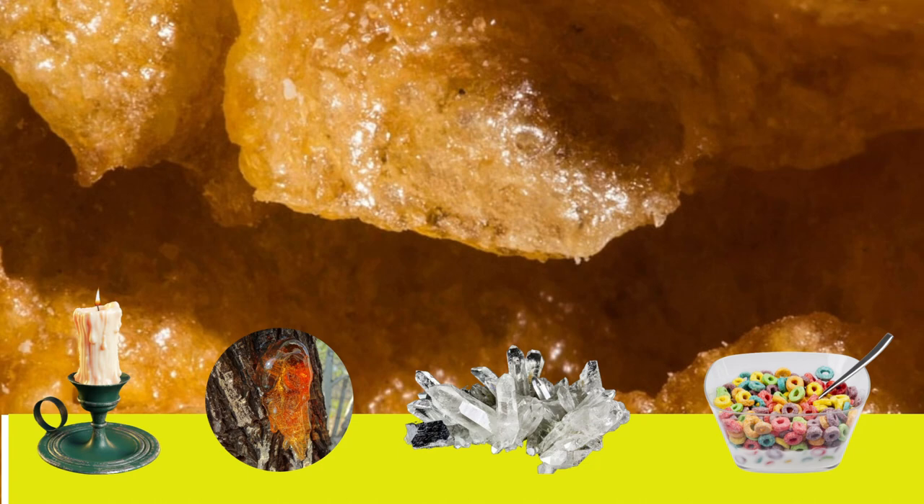The answer is D. Some tasty cereal. If you got it right, give yourself a point.